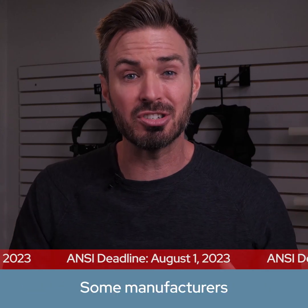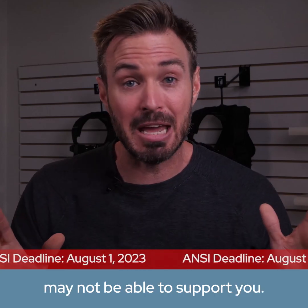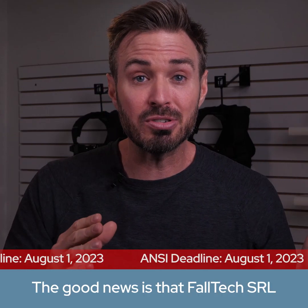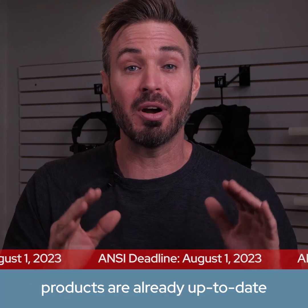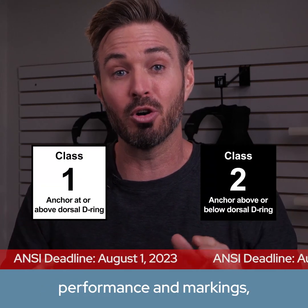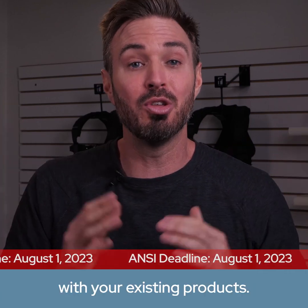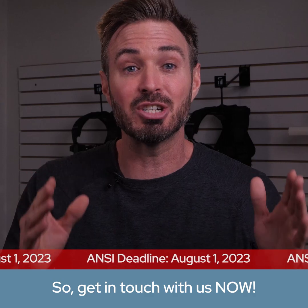Some manufacturers are not even prepared for the update and may not be able to support you. The good news is that FallTech SRL products are already up to date with the new class one and class two performance and markings, and we already have a plan for you with your existing products. So get in touch with us now.